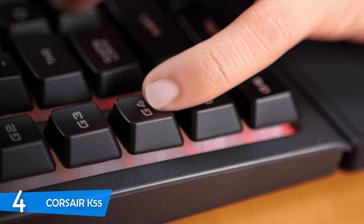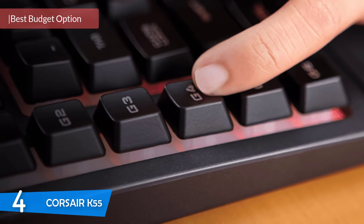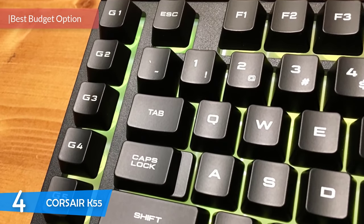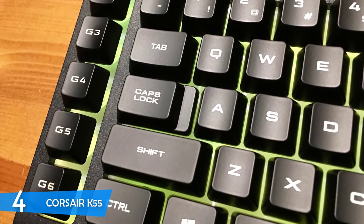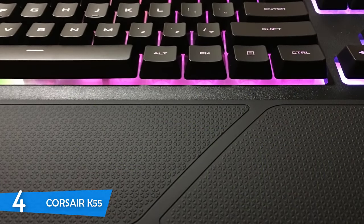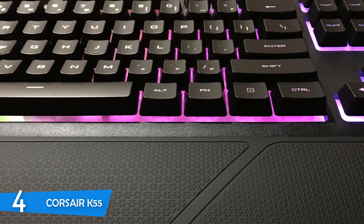Number 4: The Corsair K55. The prices of mechanical gaming keyboards have gone down in recent years with new advancements in technology and Cherry's expired patent for mechanical switches. However, membrane-based keyboards are still cheaper than mechanical counterparts. Corsair, a brand with a solid name in the gaming industry, has dived into that market with the Corsair K55 — a membrane gaming keyboard that is budget-priced but provides great overall value.